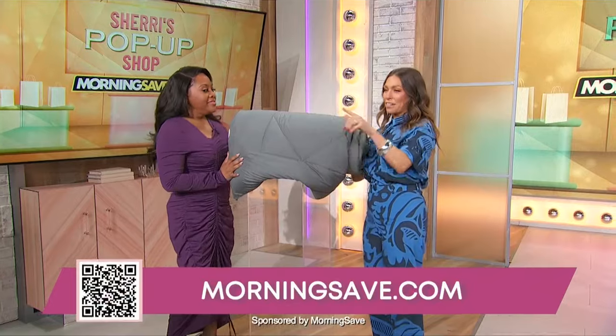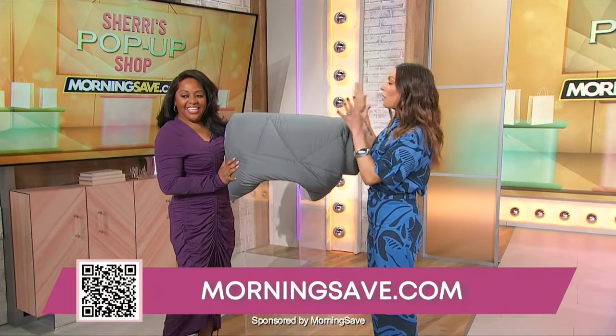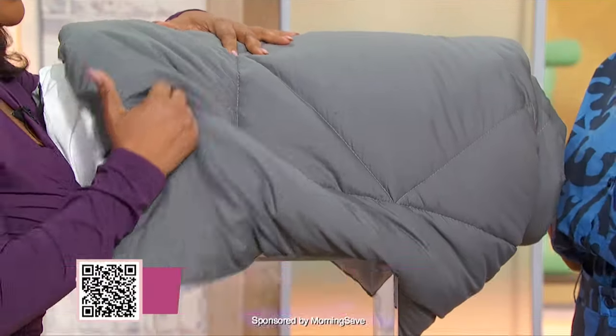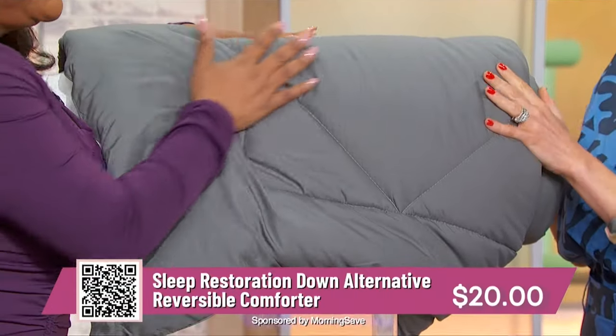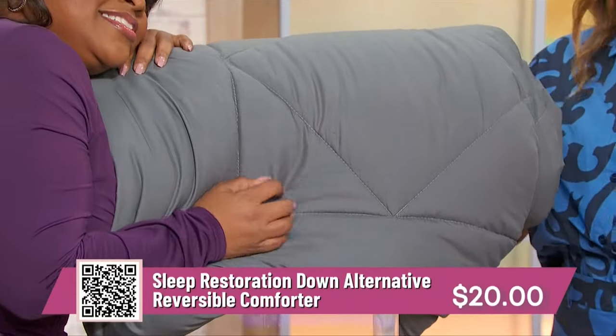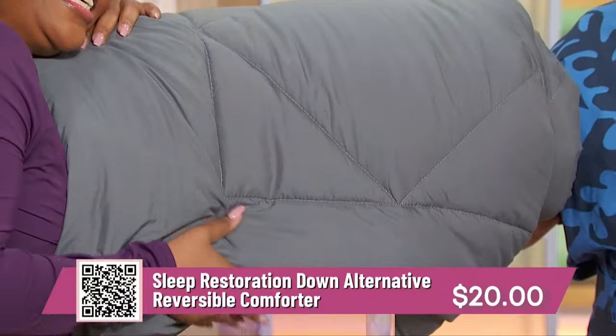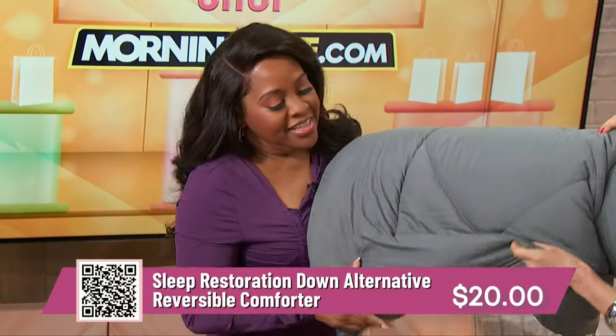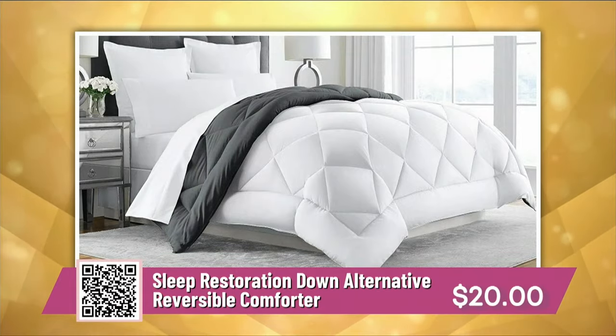Everything, of course, is from MorningSave.com — you can scan that QR code right there. Our first product is our doorbuster deal: the Sleep Restoration Down Alternative Reversible Comforter. This is great because you get the luxe feel of down but no feathers. If you're allergic, it won't bother you. It's machine washable, it's gray, but it's also reversible to white.